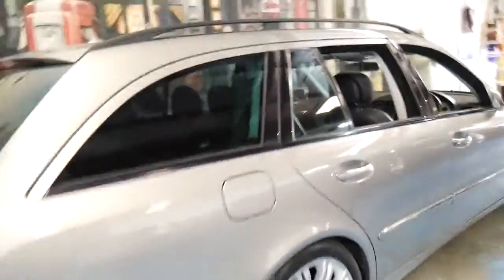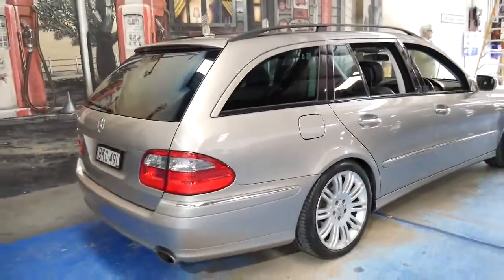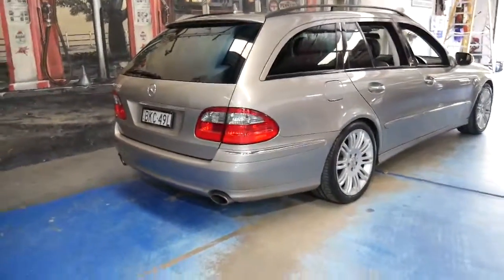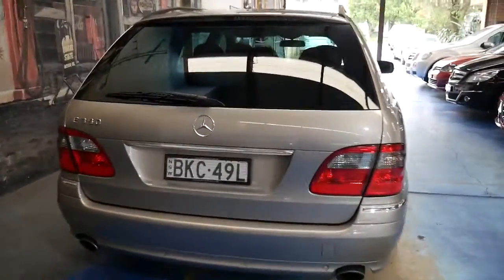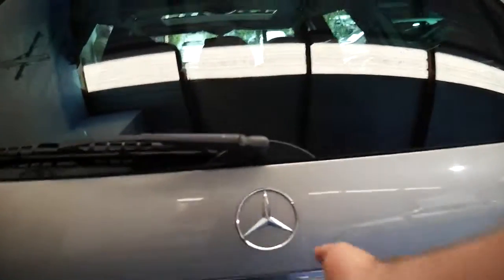I personally prefer the look of the wagon to the sedan — it just looks a lot more substantial. The Sport came with the twin exhaust system and tailpipes at the back, and it's got front and rear parking sensors.